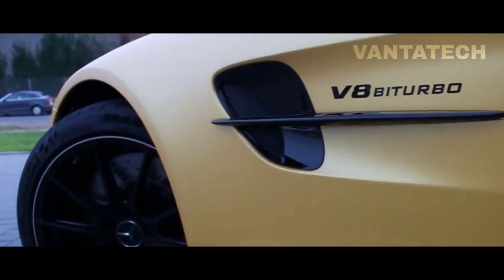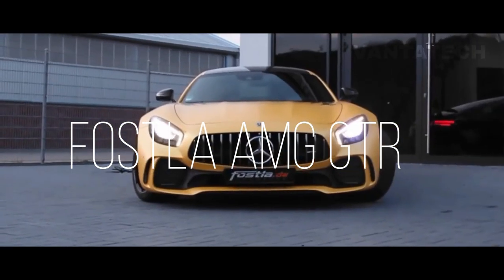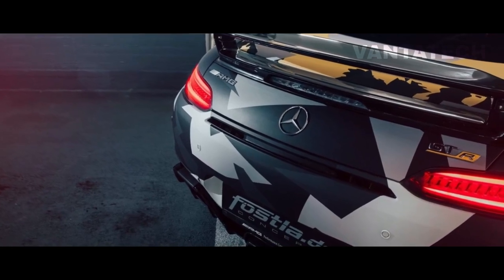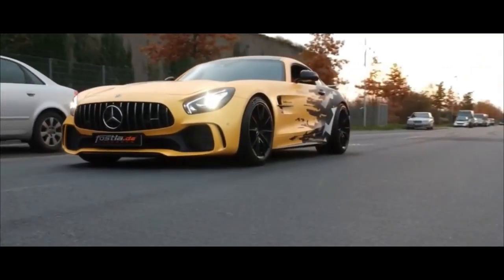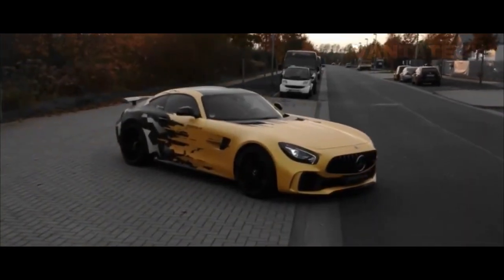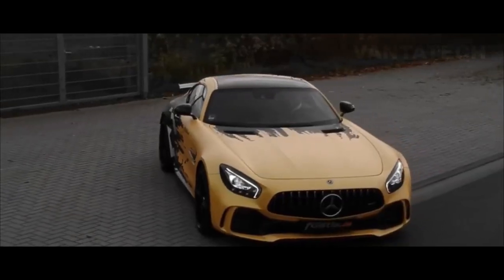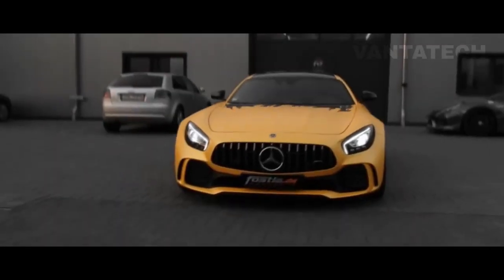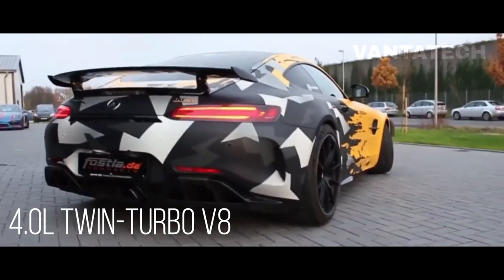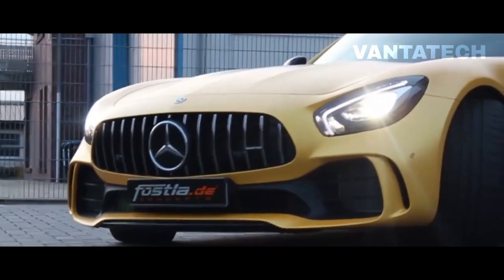Number 9: AMG GTR by Fostla. As if the 577 bhp Mercedes-AMG GTR wasn't powerful enough, German tuner Fostla has added even more to it, giving it an extra 64 horsepower and 52 lb-ft of torque. The first level of performance enhancement for the AMG GTR allows the 4.0-liter twin-turbo V8 engine to produce an impressive 641 horsepower.